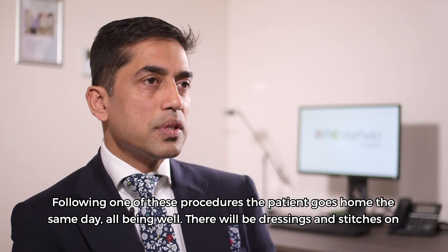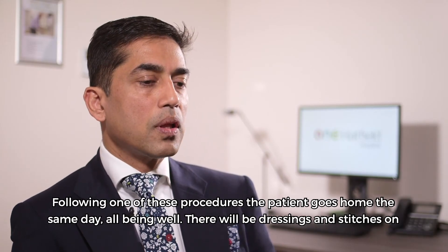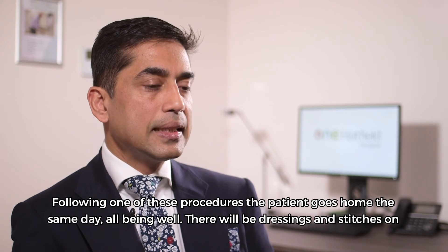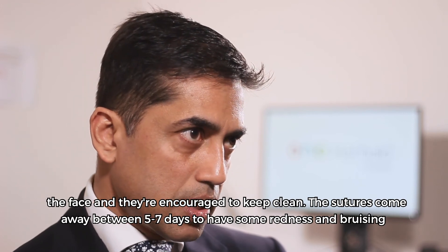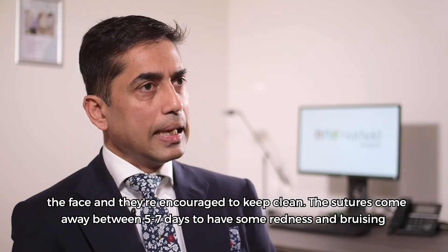Following one of these procedures, the patient goes home the same day, all being well. There will be dressings and stitches on the face, and patients are encouraged to keep them clean.